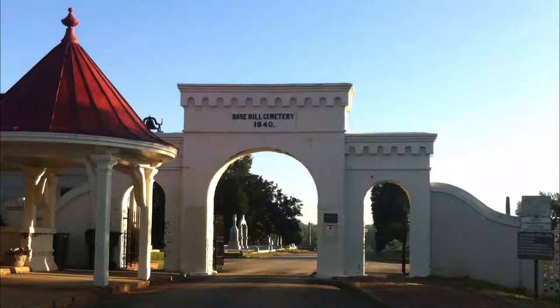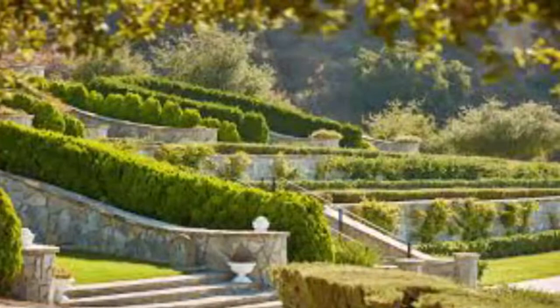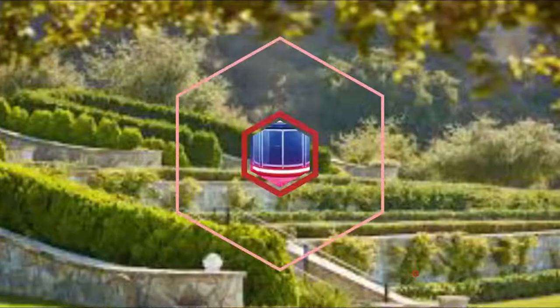Number nine: Rose Hill Cemetery. When cemeteries are as historic and elegant as Rose Hill, they become attractions in their own right. Rose Hill features on the city's walking tours, and the designer Simri Rose actually wanted the cemetery to be a place visited and celebrated by Macon citizens.